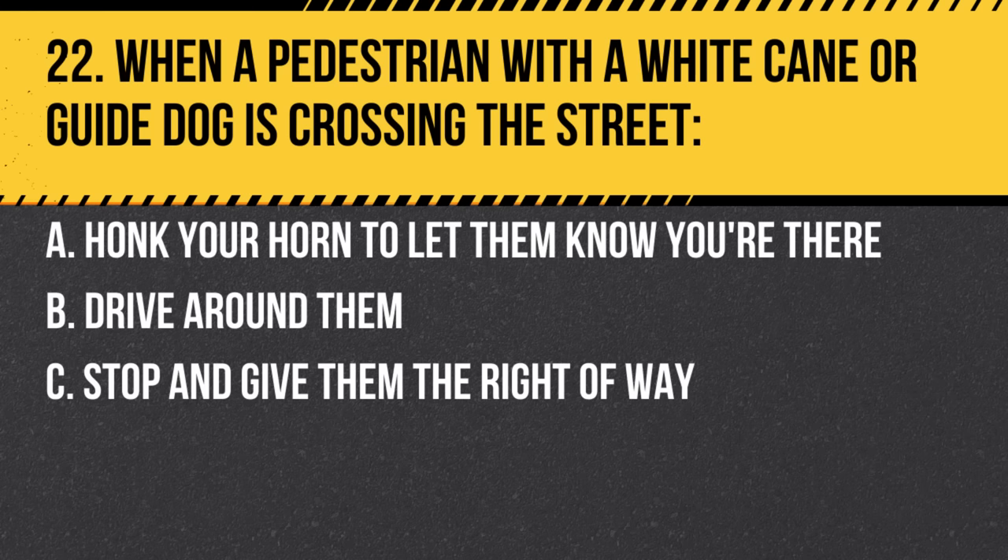Question 22. When a pedestrian with a white cane or guide dog is crossing the street: a. Honk your horn to let them know you're there. b. Drive around them. c. Stop and give them the right of way. Answer: c. Stop and give them the right of way. These pedestrians are blind and they have the right of way at all times.